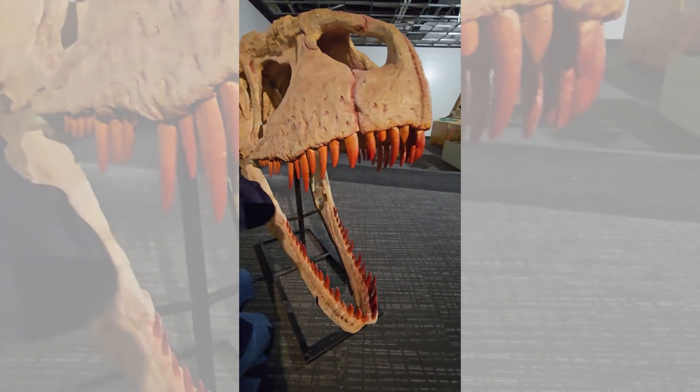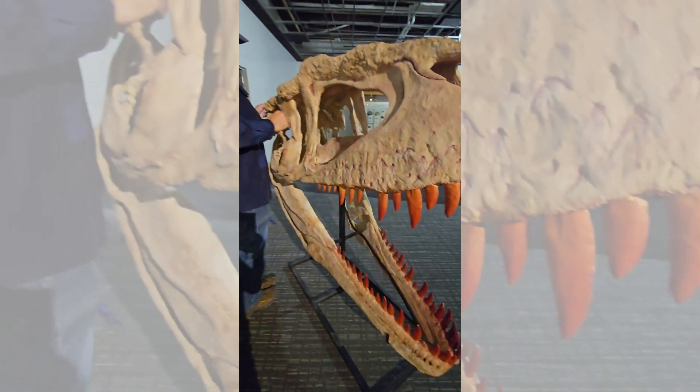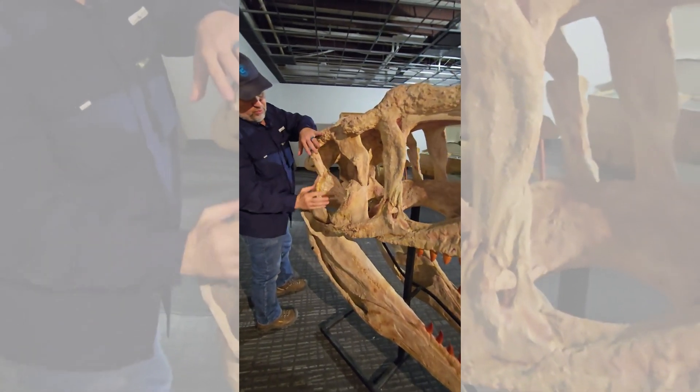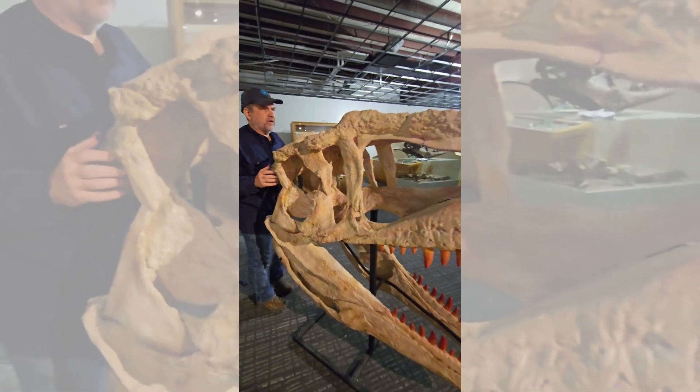Massive animal. Huge anti-orbital fenestra right here. The eye — it's pretty small in comparison. And then jaw musculature pouring out through here. Just an amazing animal all the way around.